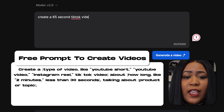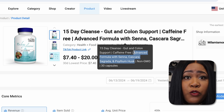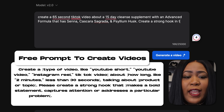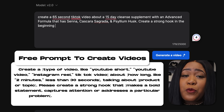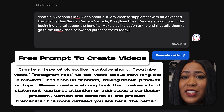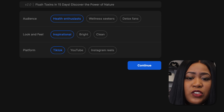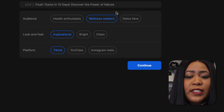Once inside InVideo, you enter the prompt and tell it what type of video you want to create — what you tell it is extremely important. I'll put a free prompt for you in the description. Basically, give it a duration — I'll pick 65 seconds — and tell it to make it about the product, which is a 15-day cleanse. I'll copy all the ingredients to include in the video, ask it to create a strong hook at the beginning, talk about the benefits, and make a call to action at the end telling viewers to go to the TikTok Shop below to purchase today.